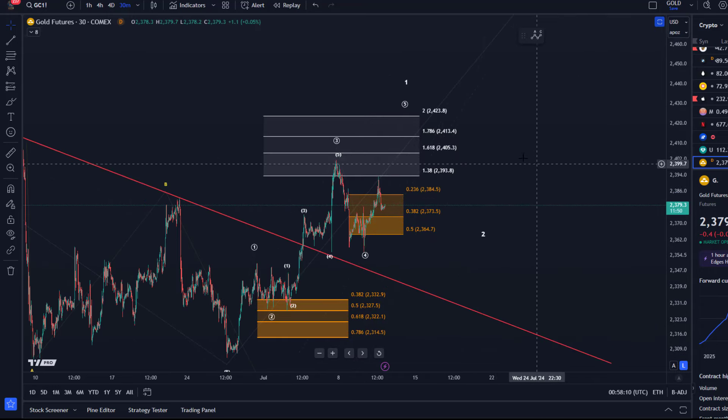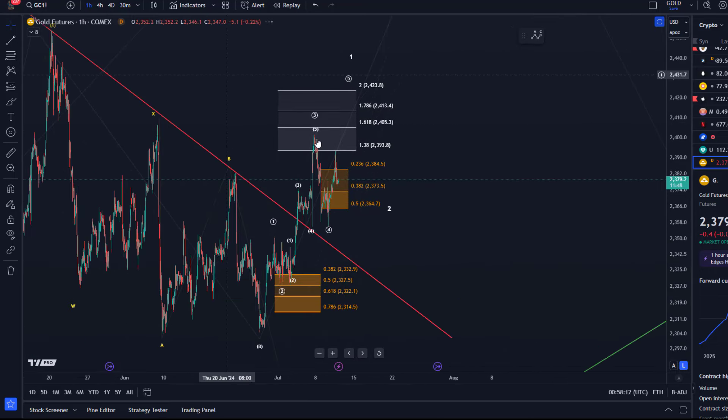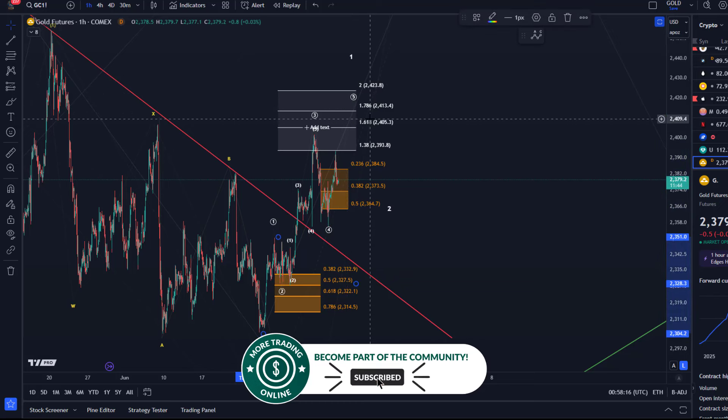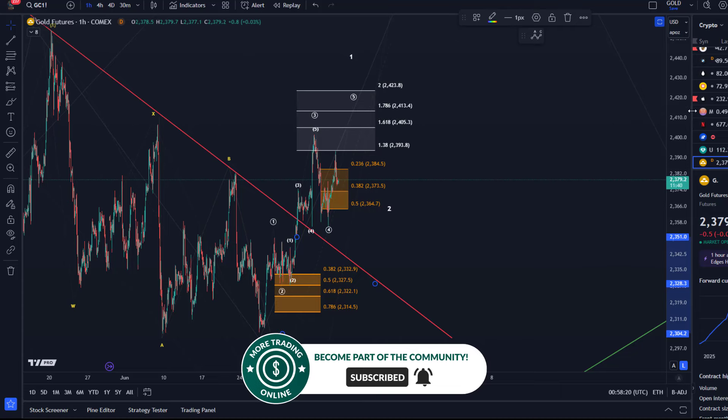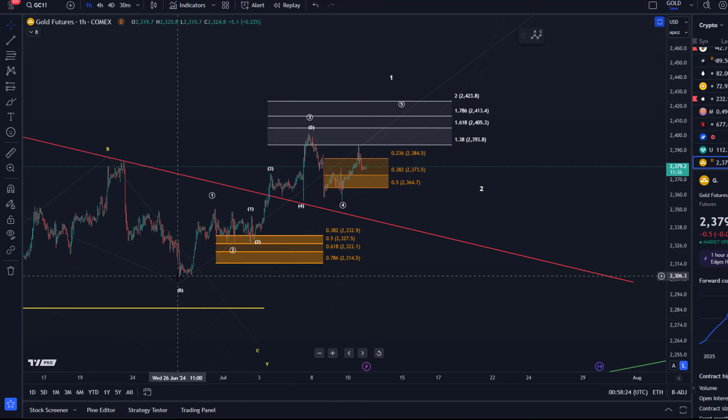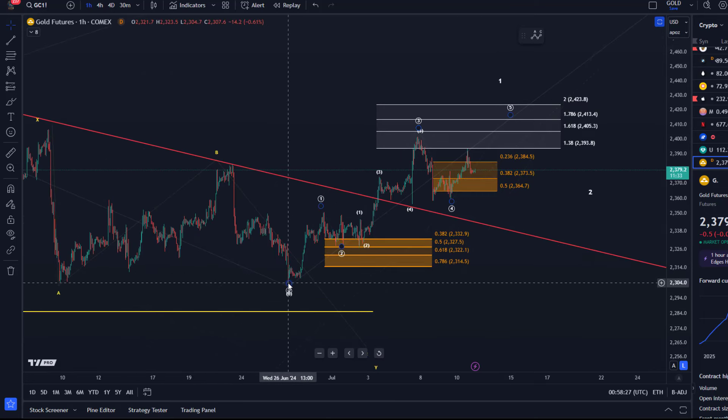For now it is really just important: do we get a fifth wave, and what are the parameters that we need to be watching for that? From this B wave low we've seen an initial impulse. This B wave low end of June, we had a first impulse into the 28th of June high, then a corrective pullback into the support region — a nice one-two, one-two setup.